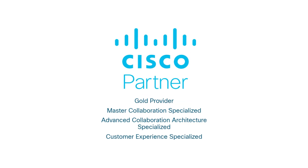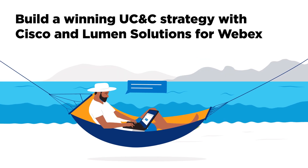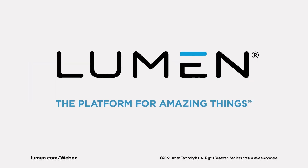Come work with Lumen, the first Cisco Gold Partner, and let us help you build a winning UC&C strategy with Lumen solutions for WebEx. Visit Lumen.com/WebEx to learn more today.